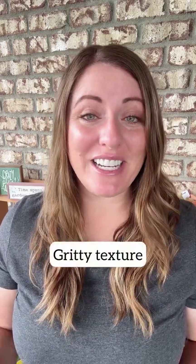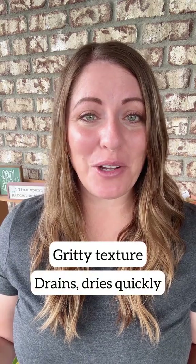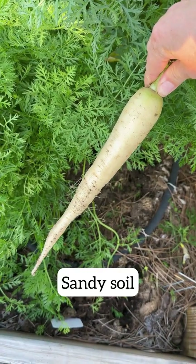Do you know what type of soil you have? If your soil has a gritty texture and it drains and dries out quickly, it's high in sand. The pros of having sandy soil are it's loose, so it's great to grow things like carrots with large tap roots. It's also great for planting things that don't like having wet roots. The cons are sandy soil doesn't hold onto water or nutrients very well.